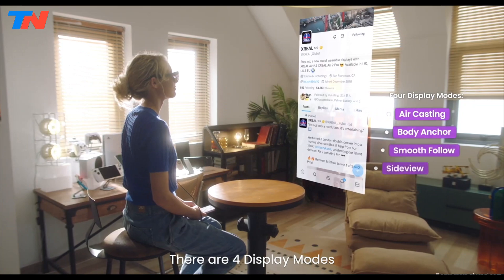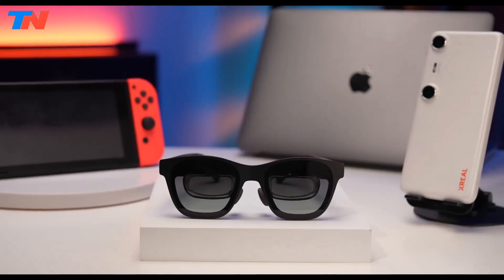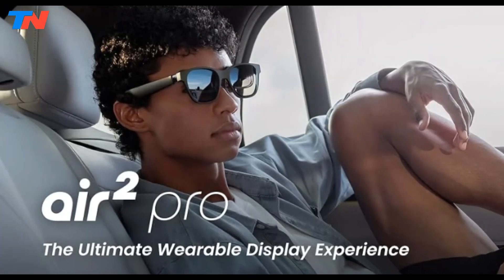For enhanced AR experiences, the glasses can be paired with the Xreal Beam or Xreal Hub, further expanding their functionality. Overall, the Xreal Air 2 Pro AR glasses deliver a premium AR experience, perfect for gamers, media enthusiasts, and anyone seeking an innovative way to interact with digital content.